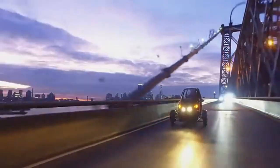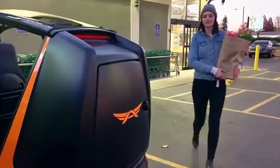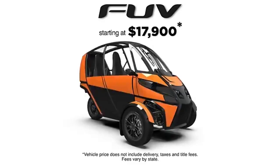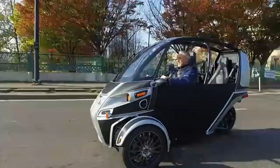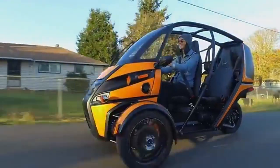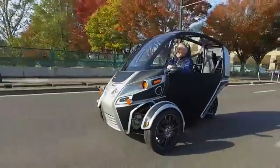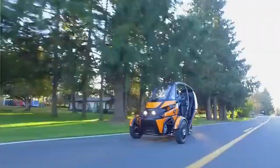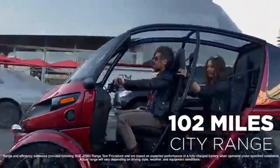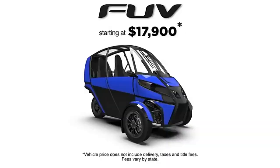The Arcimoto FUV (fun utility vehicle) is an electric three-wheeled vehicle developed by American startup Arcimoto. Known for its quirky and eye-catching design, it's controlled using motorcycle-style handlebars. Despite its fun appearance, the FUV is highly functional for city use, with a top speed of 120 kilometers per hour and a driving range of up to 160 kilometers per charge. It comes equipped with useful features like heated seats and a Bluetooth-enabled sound system.